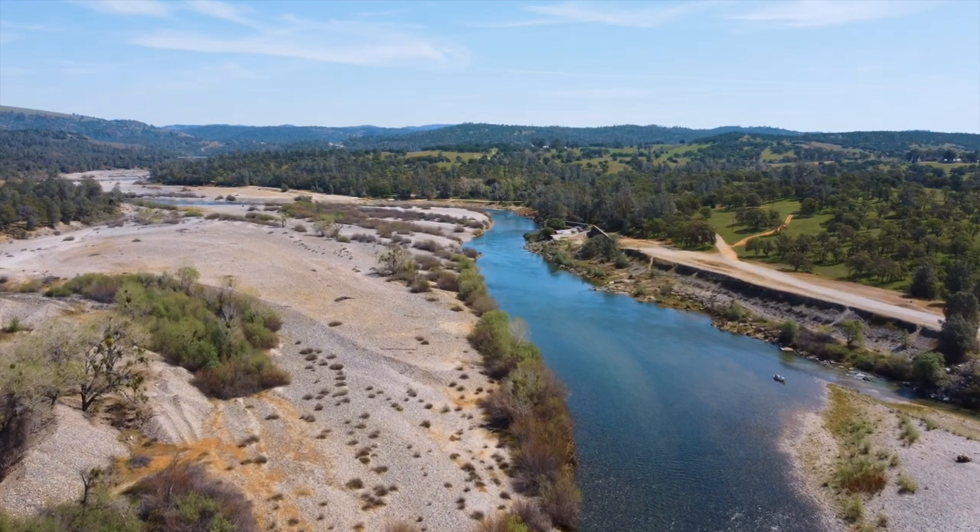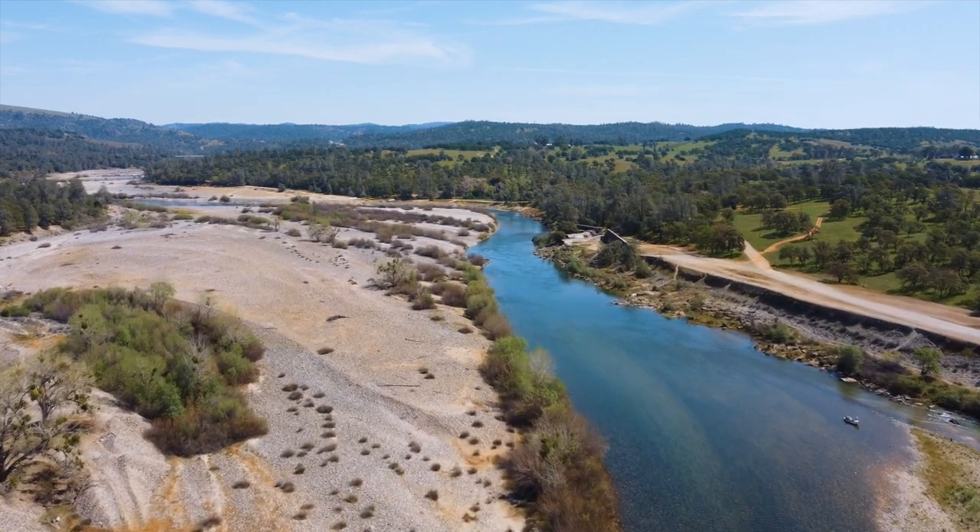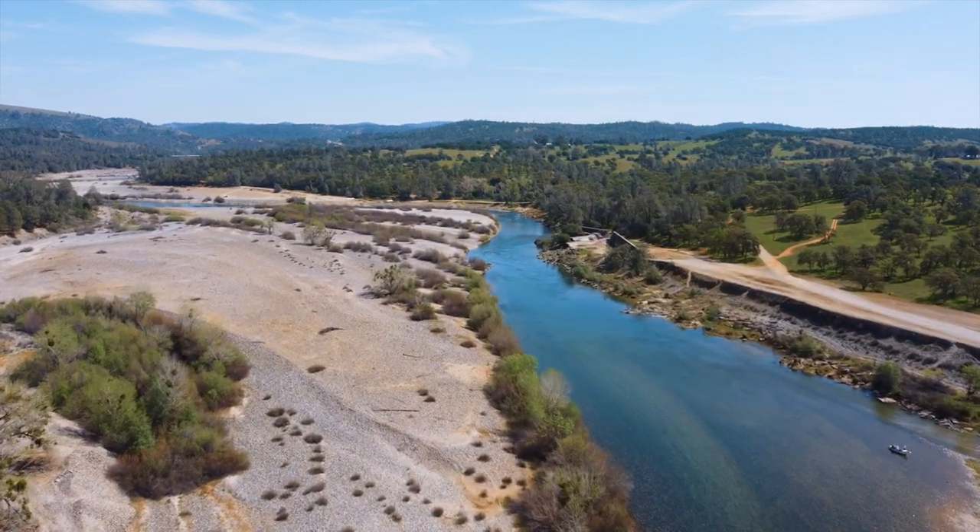The section of the Yuba River that we fish out of driftboats is about 15 miles east of Marysville. We drift down from the Highway 20 Bridge down to the Gary Point Dam. It's got a variety of water on it. We fish it 365 days out of the year based on the weather. Sometimes it does blow out, gets a little dirty, and we have to miss it out, but for the most part it's a fishery that most people can spend a complete day on out of a driftboat.